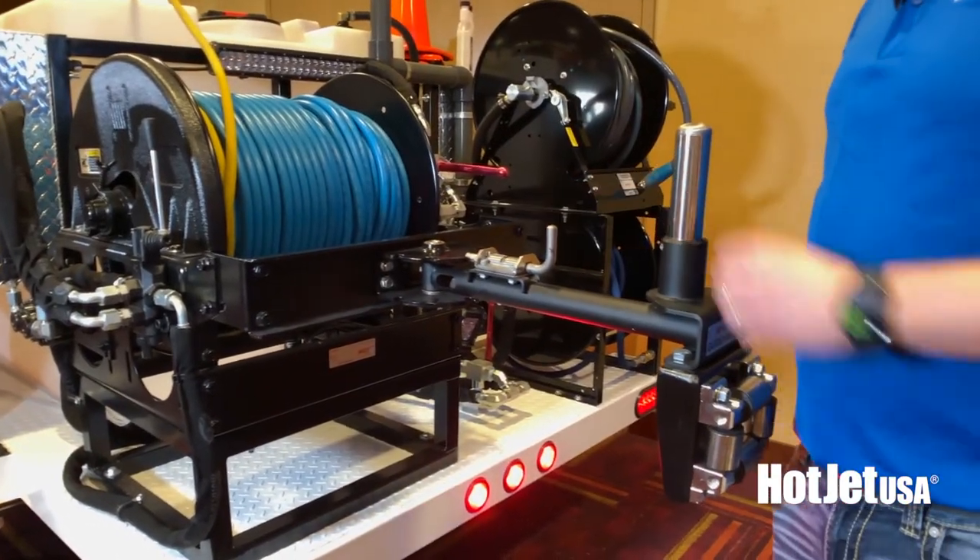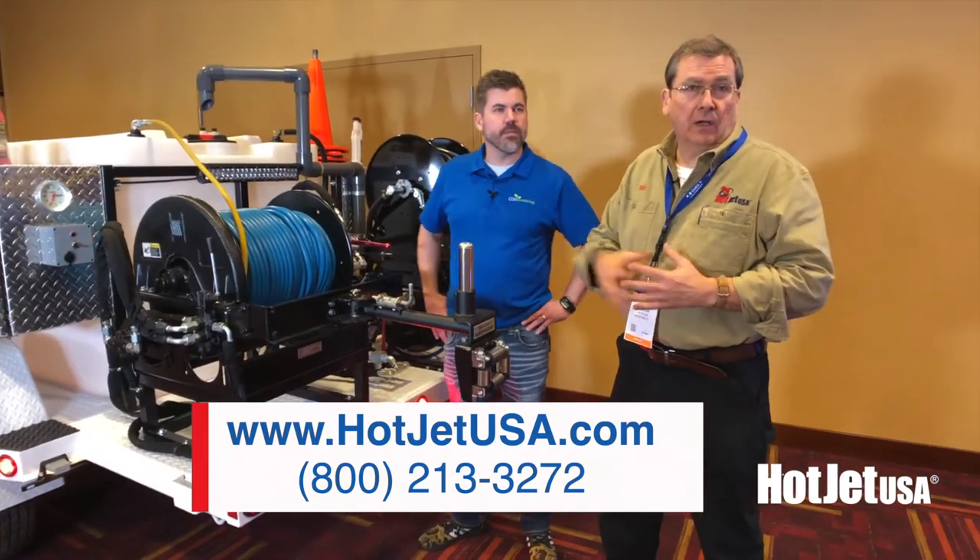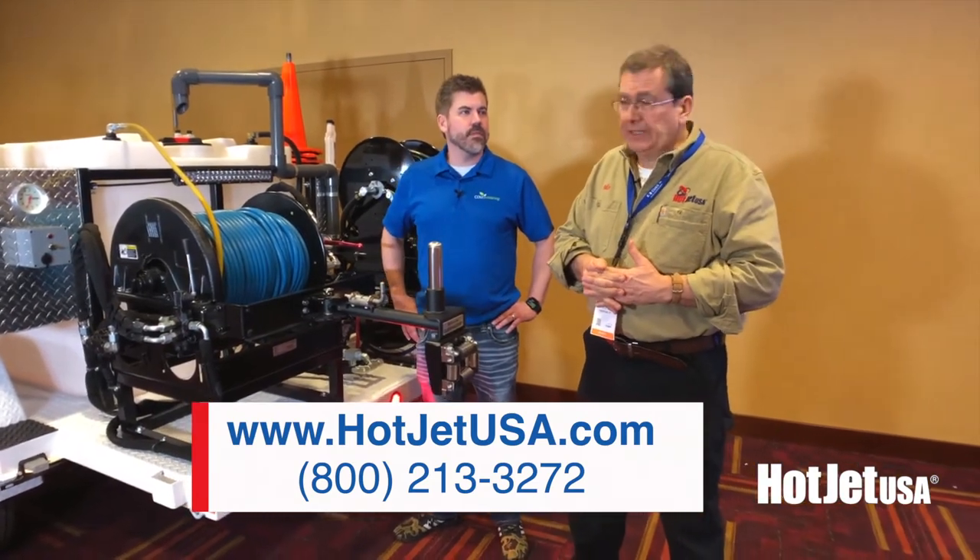If you've got questions, call us or go online. It's HotJetUSA.com. We appreciate you tuning in.